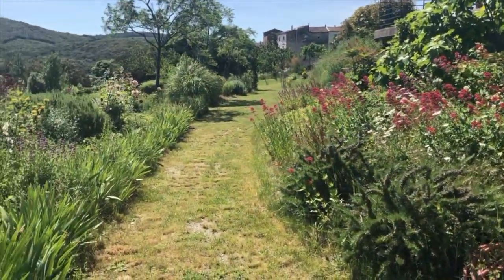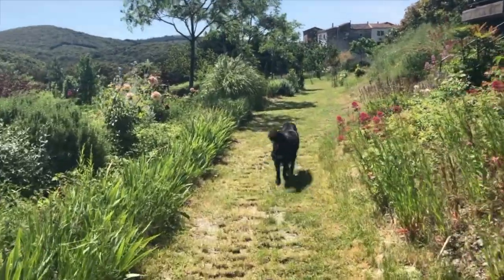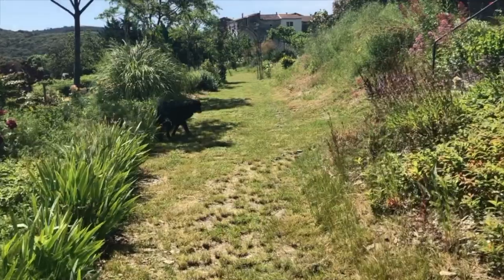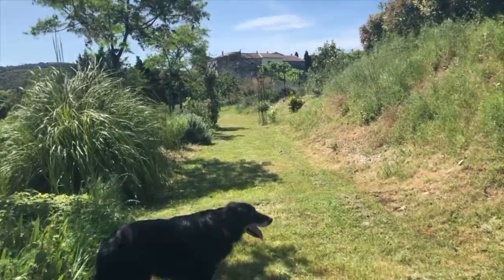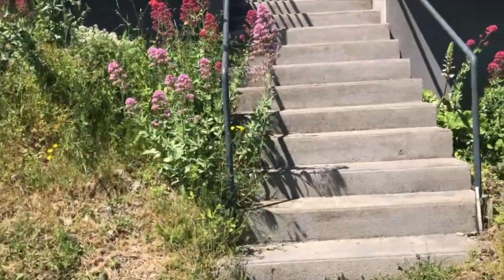Inside here we have 14,000-litre water tanks, so we collect the water from the roof, which we use largely to fill up the pond during the summer, because it loses loads of water by evaporation.